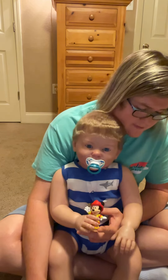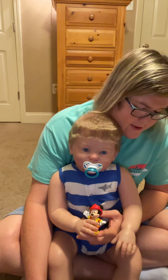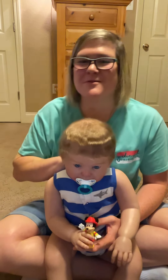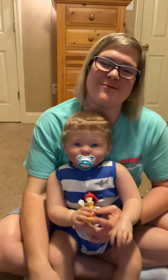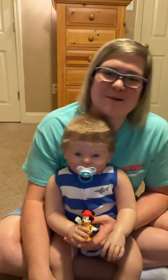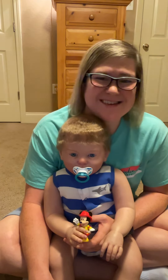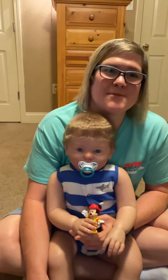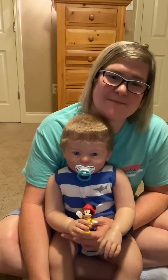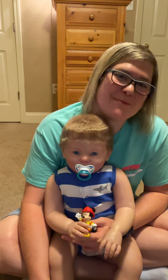Number nine: is there a doll you want to get next? Oh, this is going to get me in trouble, but yes. I'm getting the Elliot kid that I want, but then I'll also want the Samuel kid — but I'm not going to get it because I promised my mom that this would be the last reborn I'm getting. But yeah, if I could, the Samuel kid.